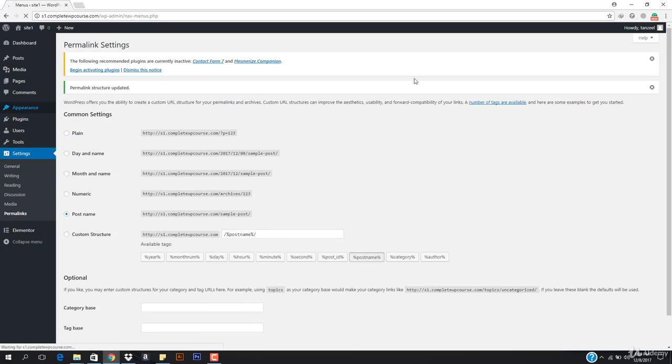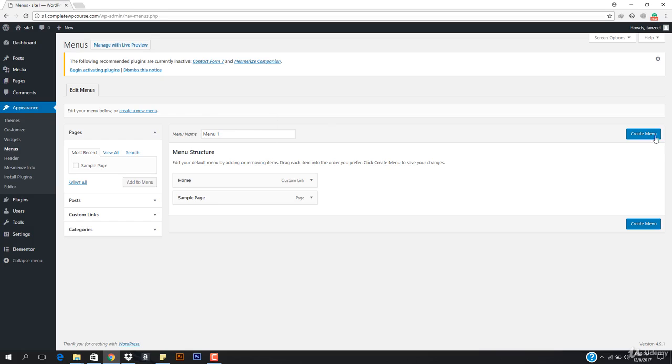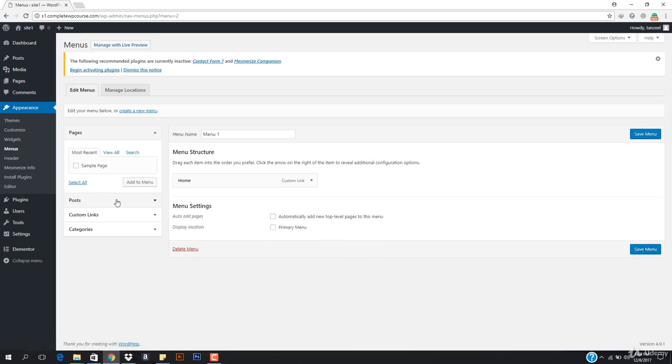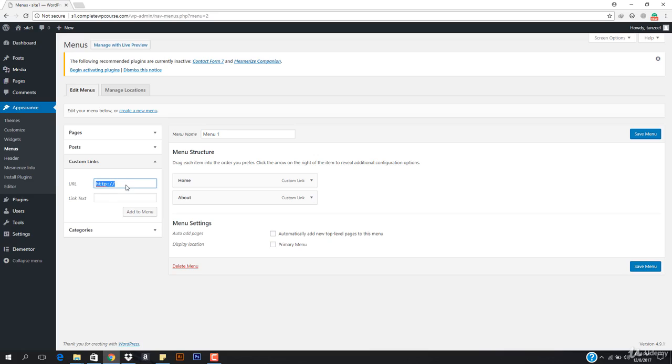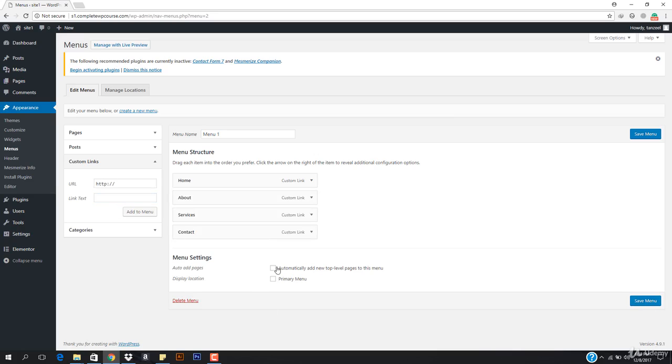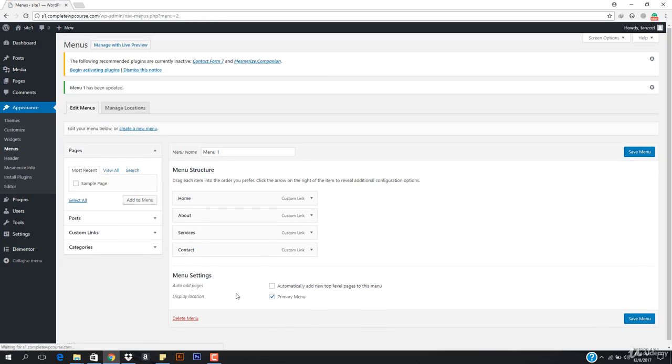Now go to Appearance, then Menus, and create a new menu. I'll name it Menu One and hit Create Menu. Now let's add links — going to Custom Links, adding a hashtag as the URL, and setting the Link Text to About. We also want to add Services and Contact pages to the menu. Let's hit Add to Menu, then select Primary Menu and hit Save.